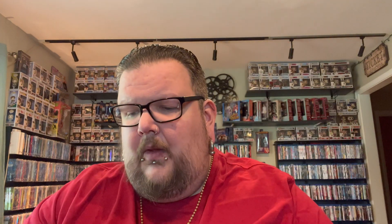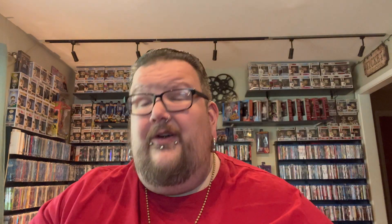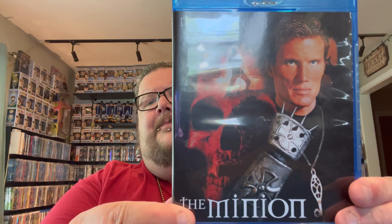Moving on to the boutique labels, kicking it off with Kino Lorber. The first stack is everything I got in the March to April sale. First up we have Finders Keepers — another Jim Carrey title for the collection. Then Beware the Blob, which is the sequel to the original — still got to get the original but I think it's only on Criterion. Then a Dolph Lundgren film called The Minion.